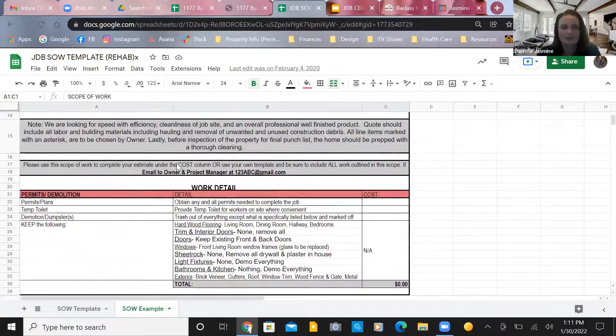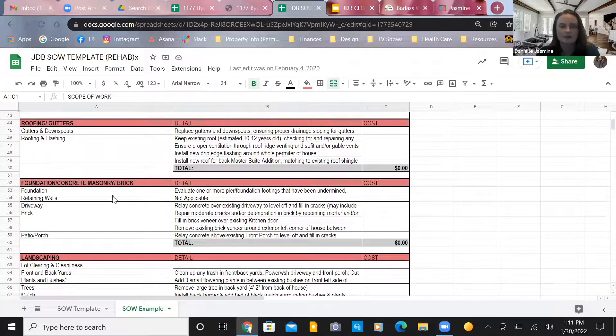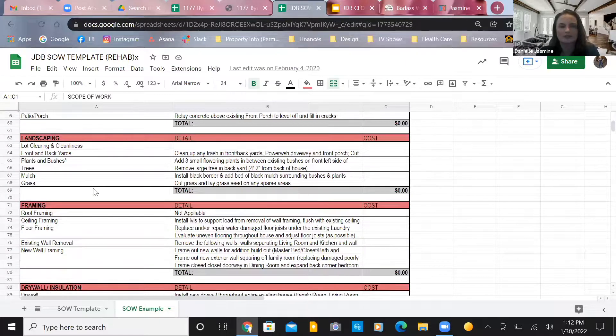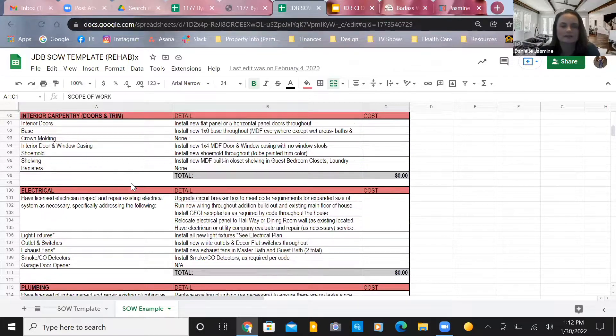The scope of work is broken up into how people do the work: exterior carpentry — siding, handrails, deck, fencing; roofing; gutters; concrete, masonry, brickwork. It really lumps all the different types of work on the project into different areas. Building out a scope of work without any knowledge of construction would be very tricky for the average person, so the goal is to bridge that knowledge gap.